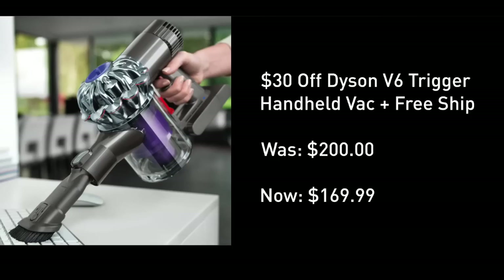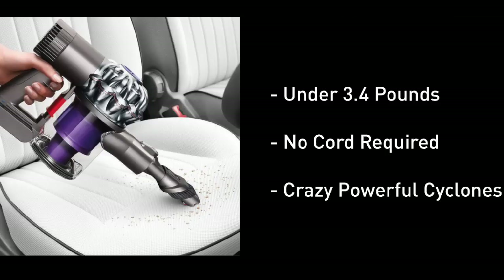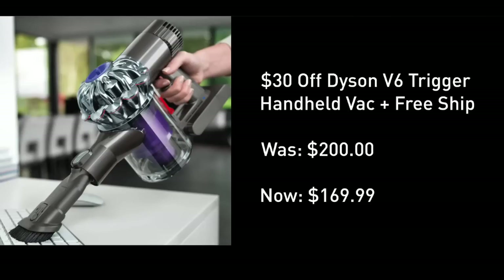The Dyson D6 is incredibly lightweight. It weighs 3.4 pounds, fully rechargeable, armed with twice the suction power of any handheld vacuum. And I can tell you that is correct. Now, watch us put this bad boy to the test.